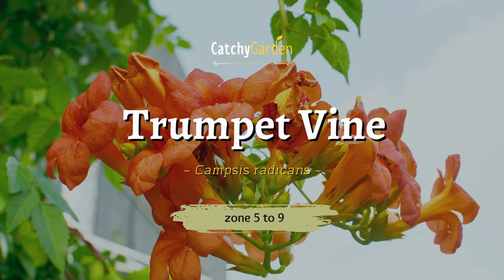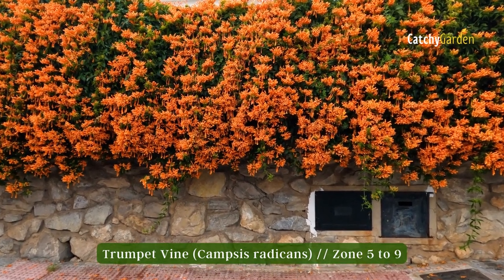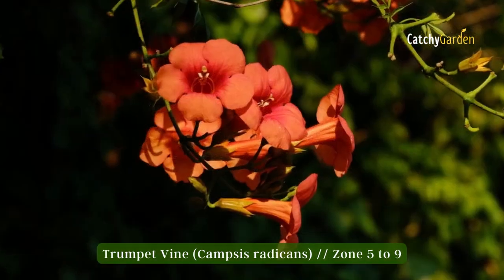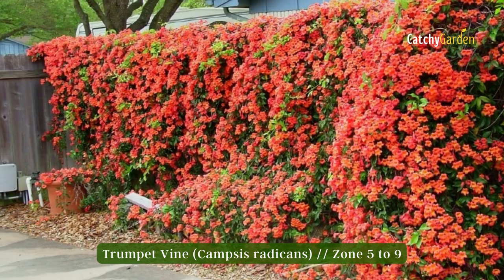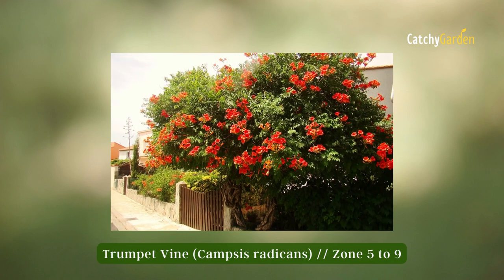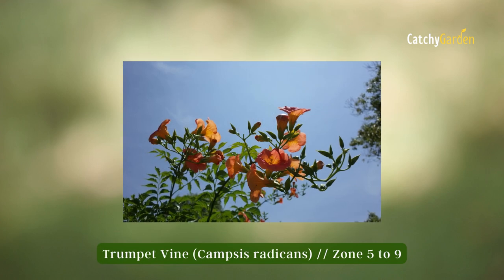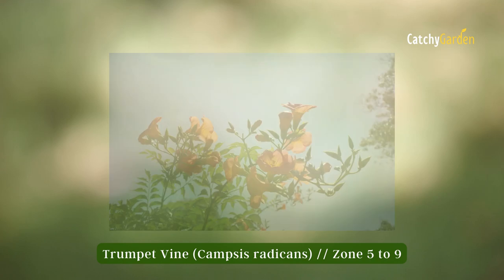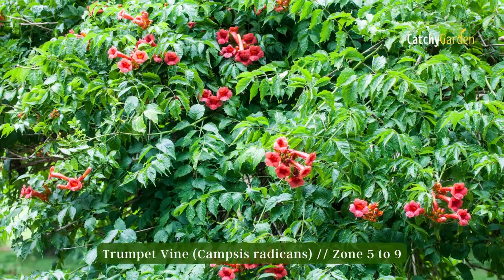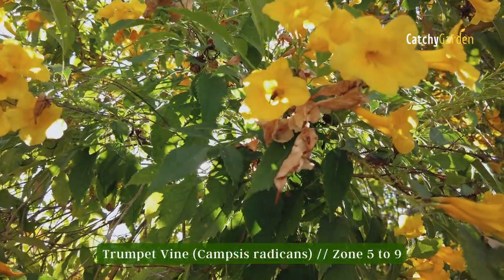Number one: trumpet vine. Beautiful trumpet vine can be used during the summer to provide a splash of orange, red, or yellow to buildings. This rapid expander can brighten up those sunny but dry areas of your yard just in time for hummingbird season. It favors nutrient-poor soil, yet it thrives in full sun and can survive dry spells and being ignored. Zones 5 through 9 are suitable for trumpet vine.